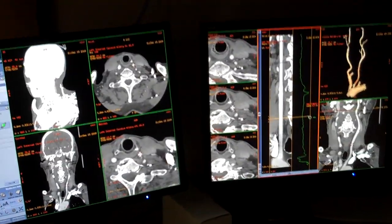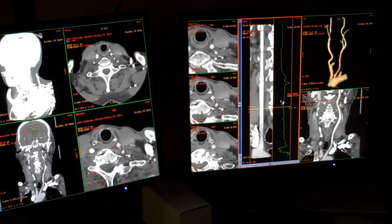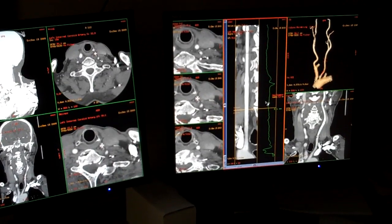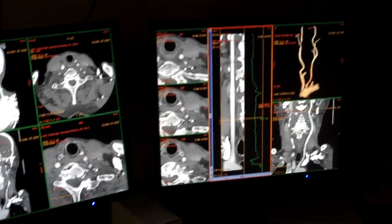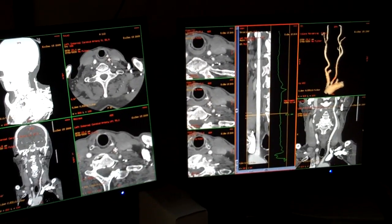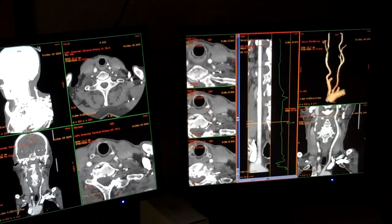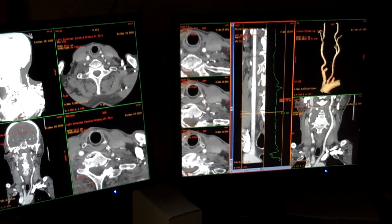With the new scanner and the post-processing capabilities, patients are here for a less amount of time because we acquire so much quicker than previously, and we're getting more information from that quicker scan. It's easier to tolerate by the patients, and doctors can evaluate for stenosis of vessels. This was about an eight-second scan acquisition time.